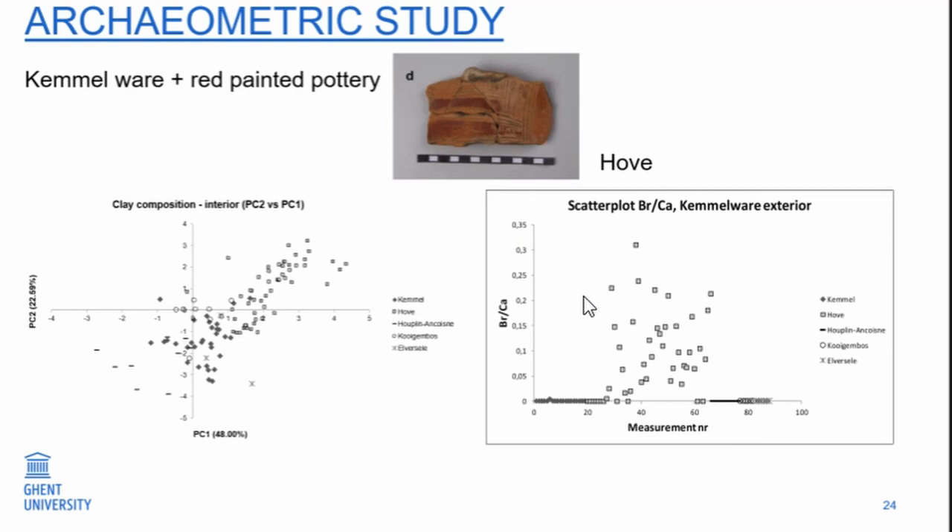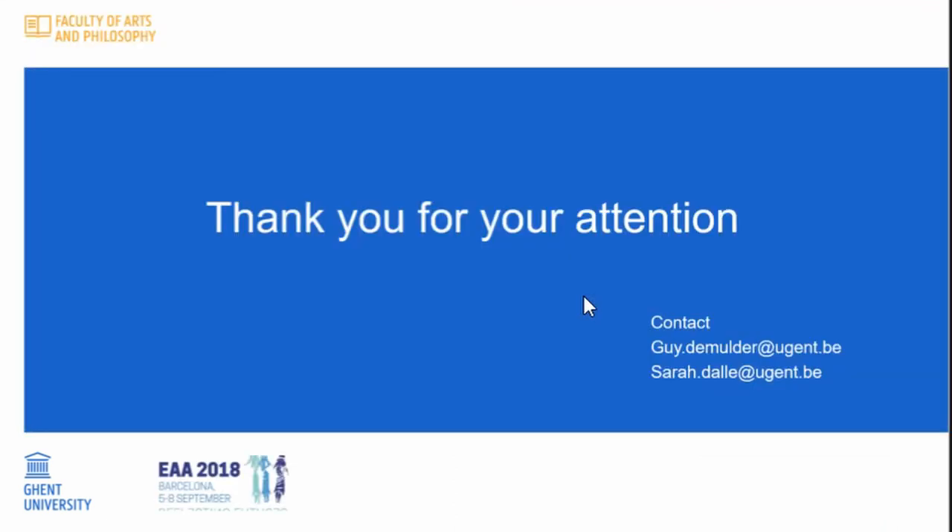This is a short overview of what we know for the moment. You see there is still a lot of work and potential things to do. Thank you for your attention.